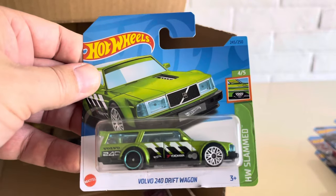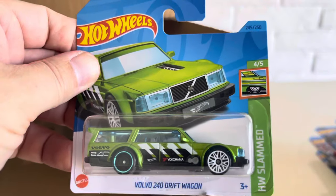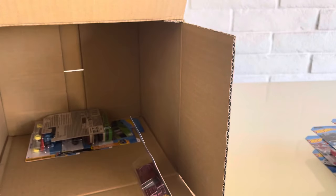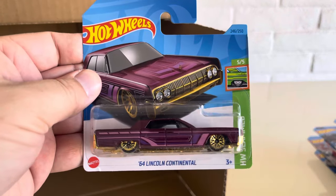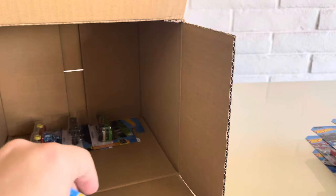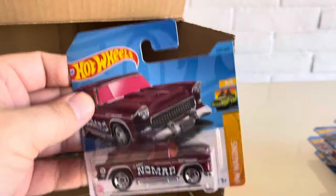Another one of the Volvo 240 Drift Wagon — really cool paint, very shiny. Not the Super though. And then the 64 Lincoln Continental. The Classic 55 Nomad — seen this one already.